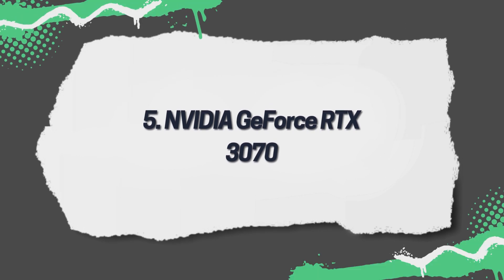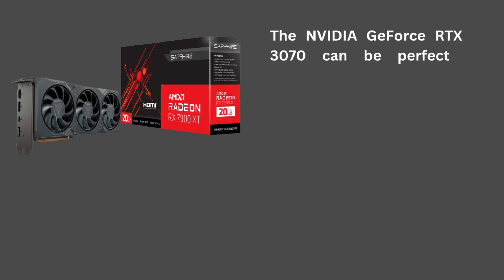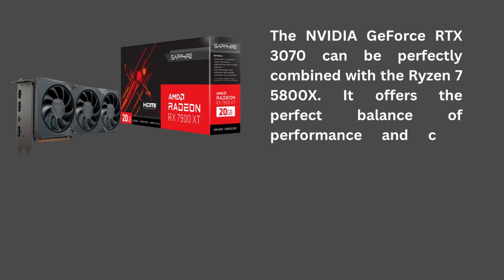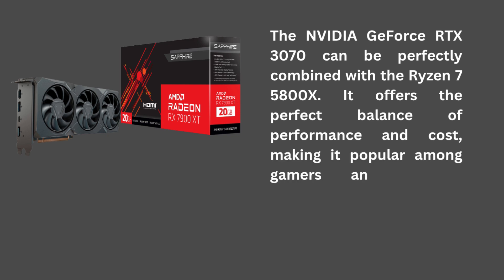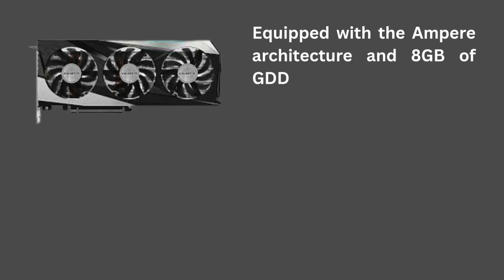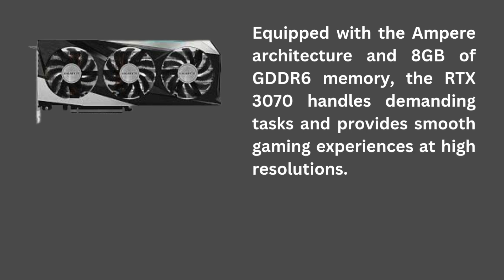5. NVIDIA GeForce RTX 3070. The NVIDIA GeForce RTX 3070 can be perfectly combined with the Ryzen 7 5800X. It offers the perfect balance of performance and cost, making it popular among gamers and content creators alike. Equipped with the Ampere architecture and 8GB of GDDR6 memory, the RTX 3070 handles demanding tasks and provides smooth gaming experiences at high resolutions.